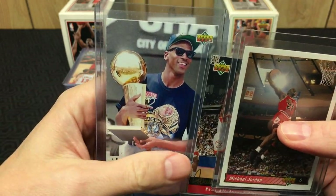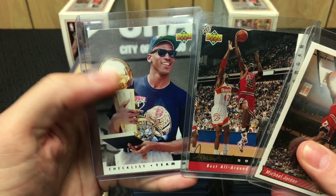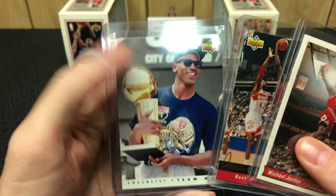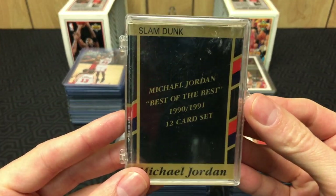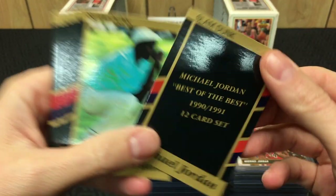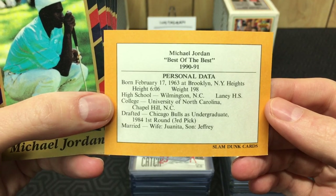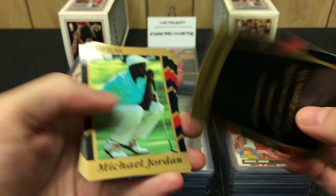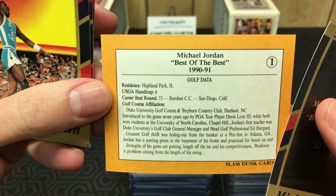'92-'93 Upper Deck — that's when these lockers came out. Upper Deck was just churning out the Jordans in the early '90s. Then we got this weird set with a slam dunk card — the cards are super thin and flimsy and the photography is terrible. I don't know what these are — 'Best of the Best' — those little Jordan stats, but the photography is so dark.